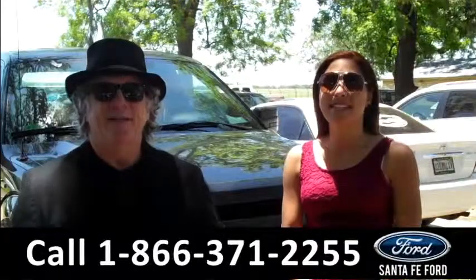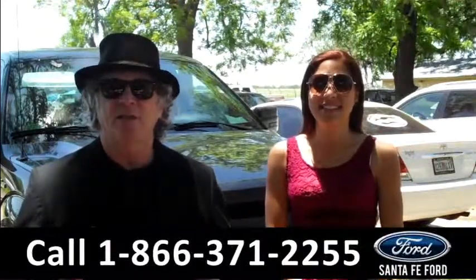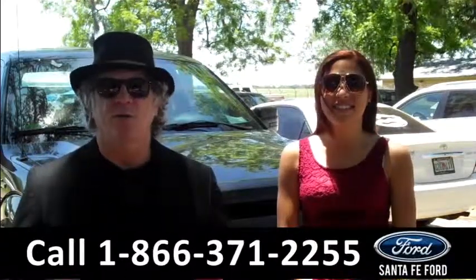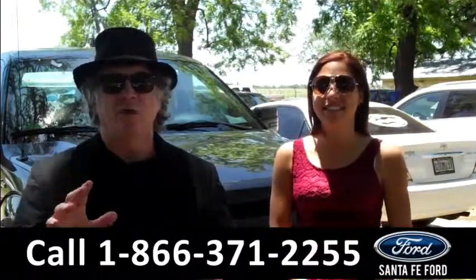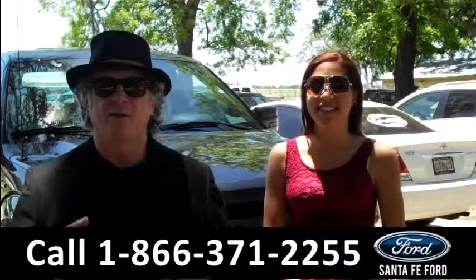Hey, this is Randy and I'm Leslie at Santa Fe Ford dot com, near Gainesville, Florida, Interstate 75 exit 399 — easy to get to from anywhere in north central Florida. Right now we're looking at a brand new Ford F-150 XL. Don't go anywhere; Leslie has all the details on this truck right now.